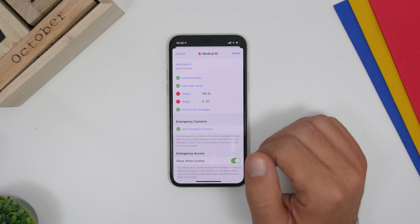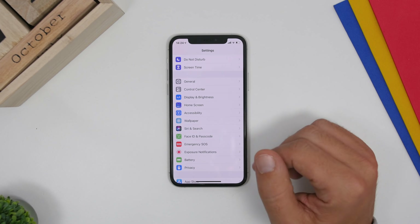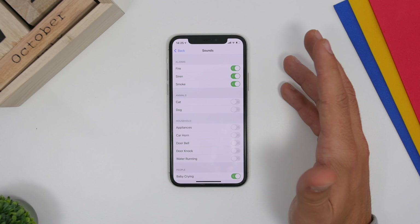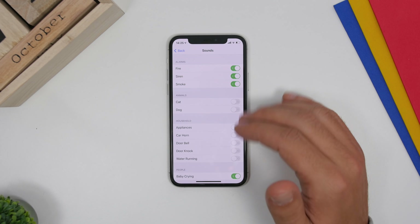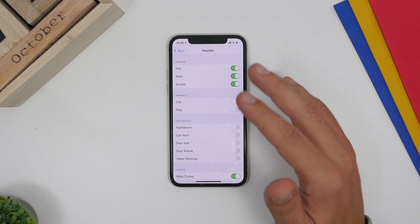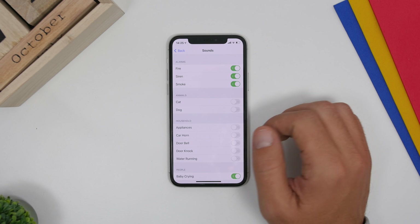A new feature on iOS 14 is Sound Recognition. Go to Accessibility, go to Sound Recognition, and turn it on. Under Sounds, you'll find a list of sounds that can be enabled or disabled. Your iPhone will alert you whenever it hears one of the enabled sounds.